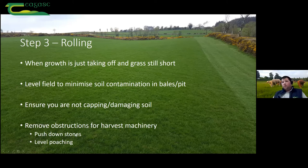When growth is taken off and grass is still short, you're doing a few jobs when you roll. You're leveling the field — number one — and by doing that you're minimizing any chance of taking soil into bales or into the pit. Ensure that you're not capping or damaging the soil — if you're rolling on ground that's too wet, the roller is flattening and leveling but if the tractor wheels are doing harm to the bargain, you're only doing damage. You've got to strike it at just the right time. To the bargain, you're pushing down stones and leveling out poaching, and you're getting obstacles out of the way for the machinery coming to make the silage.